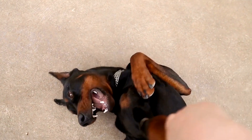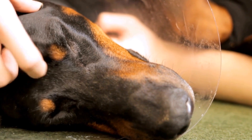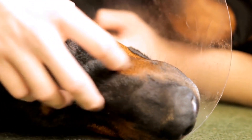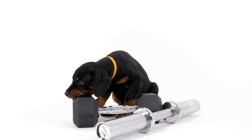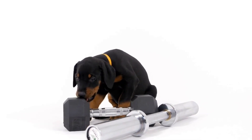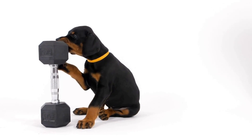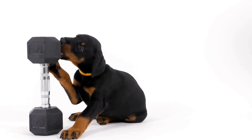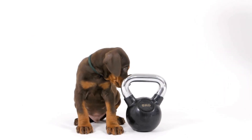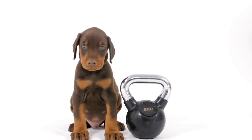Doberman Pinscher Dental Care: Tips for Healthy Teeth. Having a Doberman Pinscher as a pet can be a delightful experience. These muscular and loyal dogs are known for their intelligence, loyalty, and protective instincts. However, like any other dog breed, Doberman Pinschers require regular dental care to maintain healthy teeth and gums. In this video, we will discuss some essential tips for ensuring your Doberman Pinscher's oral health.